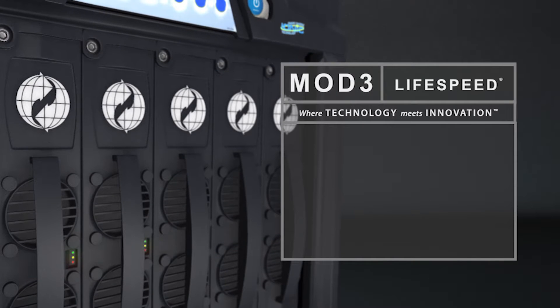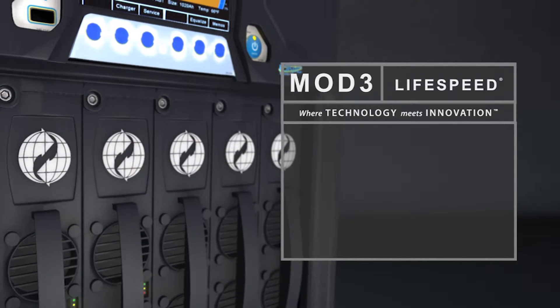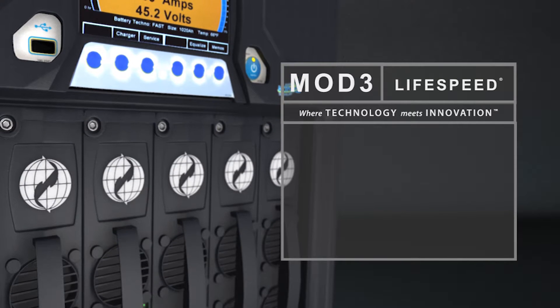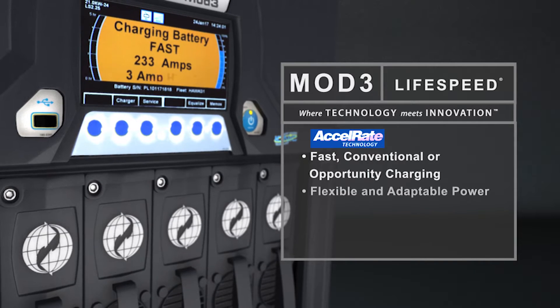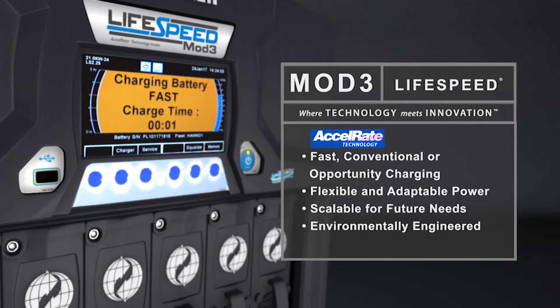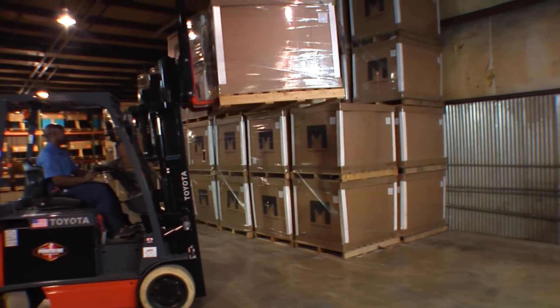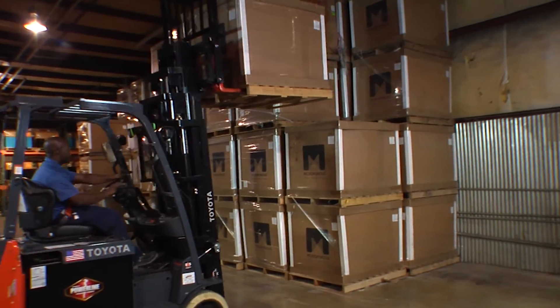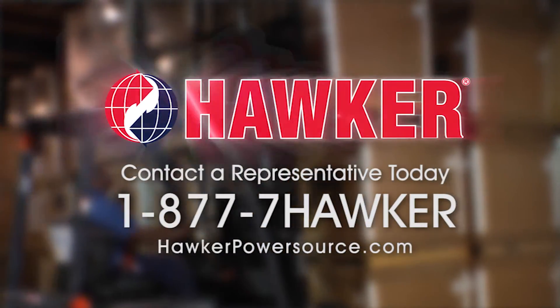The LifeSpeed high-frequency modular chargers are the smartest and most technically advanced chargers in the industry. They offer numerous charging profiles, the Accelerate fast charging technology, and flexible, adaptable power — scalable for future needs and environmentally engineered. Contact your Hawker representative today to discuss if the LifeSpeed Mod 3 charger could be part of your customized system solution. 1-877-7-HAWKER.